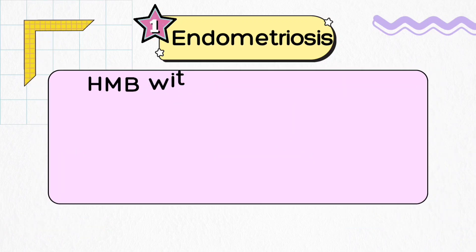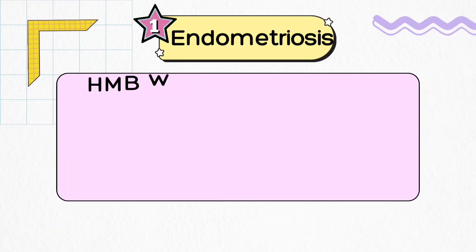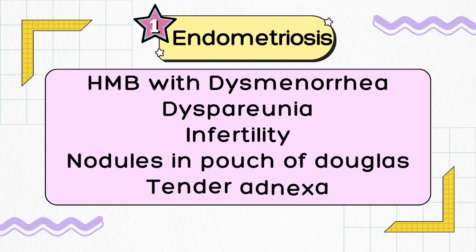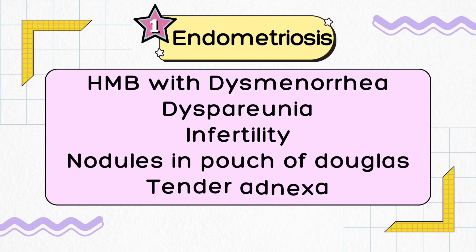Endometriosis is a condition that makes bad pelvic adhesions, distorting tubal anatomy and causing subfertility, with peritoneal implants and endometriotic spots throughout the pelvis that cause quite bad pain — but that pain is restricted to the menstrual cycle only.